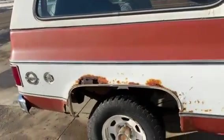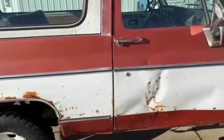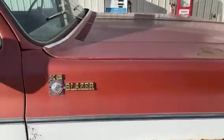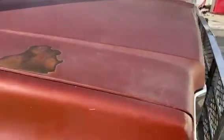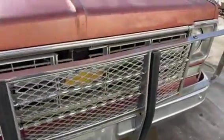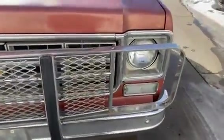It does have a Cheyenne package. Got any questions, you can give us a call at 605-695-7391. Even has the old-style cattle guard — a brush guard. You don't see many of them anymore.